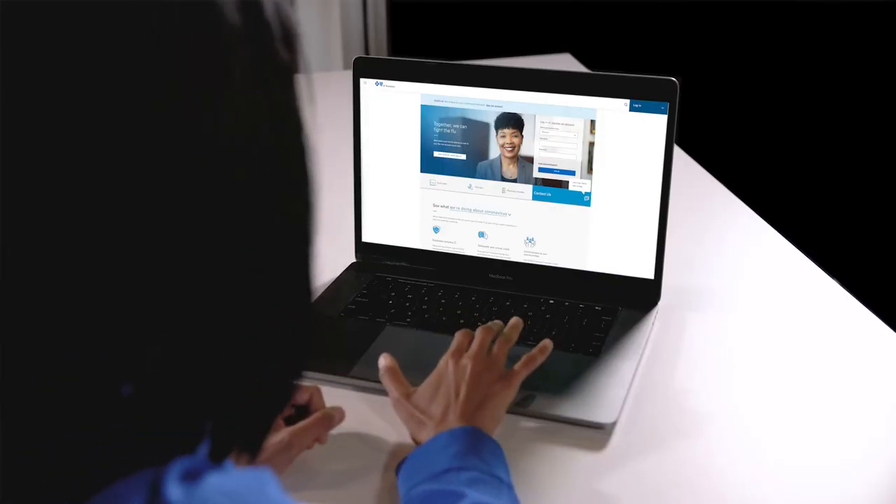Next, go ahead and set up your secure member account. We give you two ways to manage your plan anytime, anywhere: at our website, bcbst.com, or through the MyBlueTN app. You can choose the one that works best for you, or log into both using the same account.